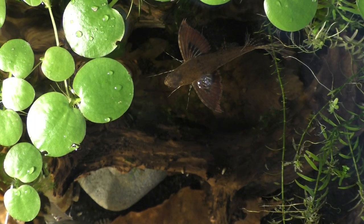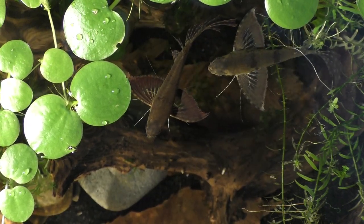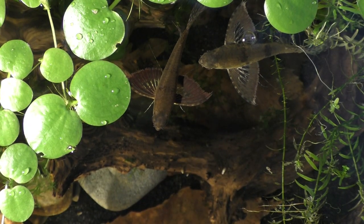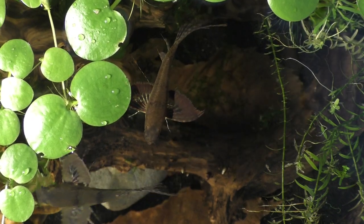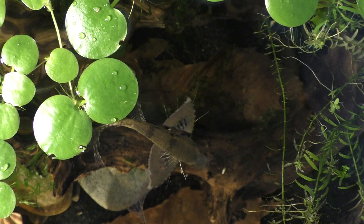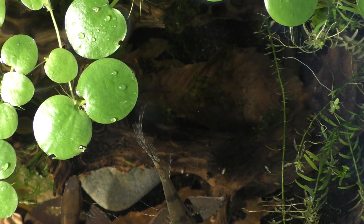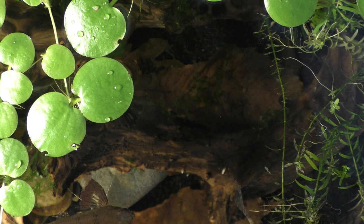Upon hatching, the fry remain on the substrate until the yolk sac is fully absorbed. Then the free-swimming fry will begin to move to the surface where they'll hopefully start to eat. There's no parental care of the fry or the eggs, and the parents will eat them if given the chance, so it's best to remove the eggs and the fry just as soon as you see them.